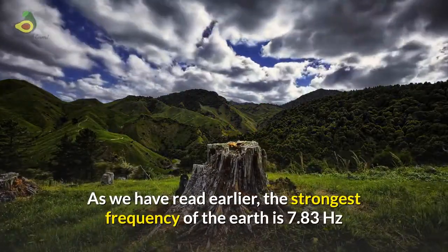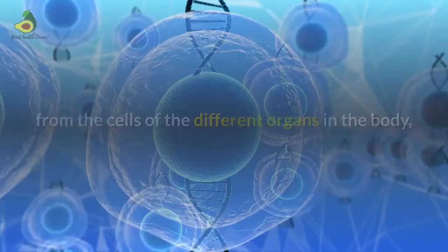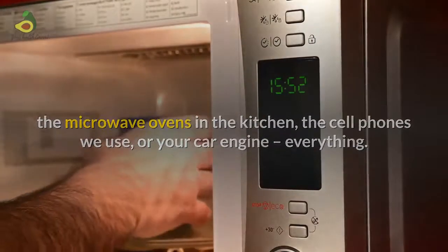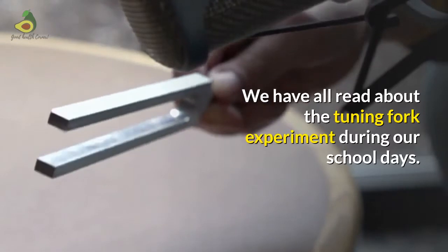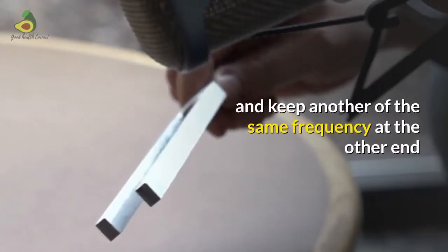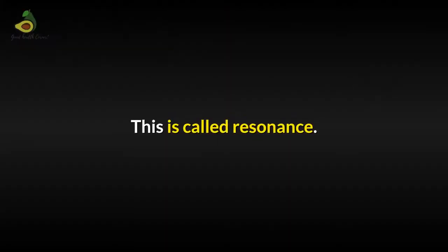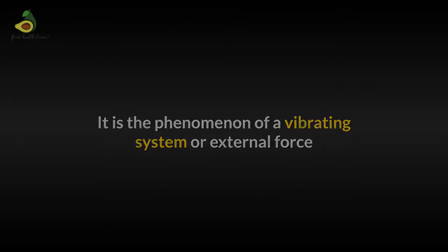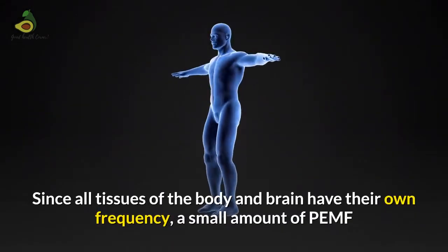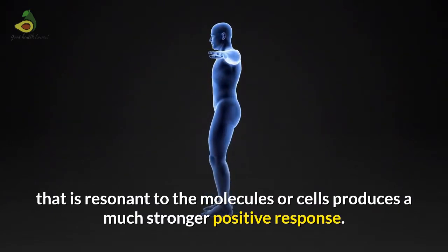We have read earlier that the strongest frequency of the Earth is 7.83 Hertz, called the Schumann resonance. Everything has a unique frequency of its own, starting from the cells of the different organs in the body to the microwave ovens in the kitchen, the cell phones we use, or your car engine. We have all read about the tuning fork experiment — when you vibrate a C major tuning fork at one end of a hall and keep another of the same frequency at the other end, if one is struck, the other will start automatically vibrating. This is called resonance — a phenomenon where a vibrating system or external force drives another system to oscillate at a specific preferred frequency. Since all tissues of the body and brain have their own frequency, a small amount of PMF that is resonant to the molecules or cells produces a much stronger positive response.